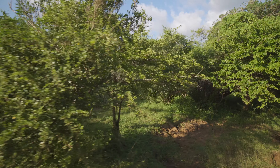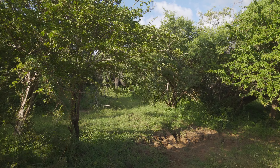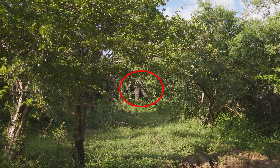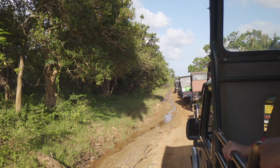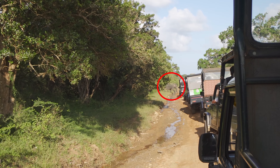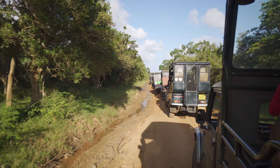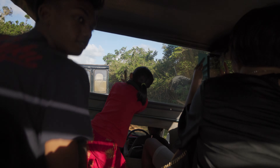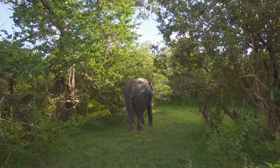You reckon an elephant is easy to spot out in a safari? Think again. But as soon as you find one, this happens — and he ends up showing his backside.